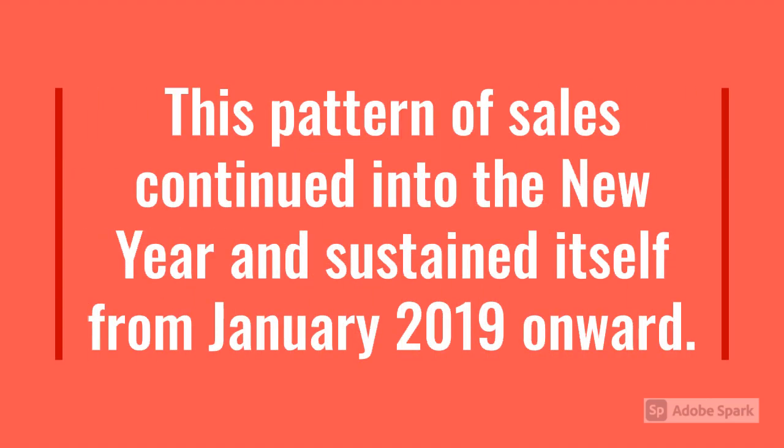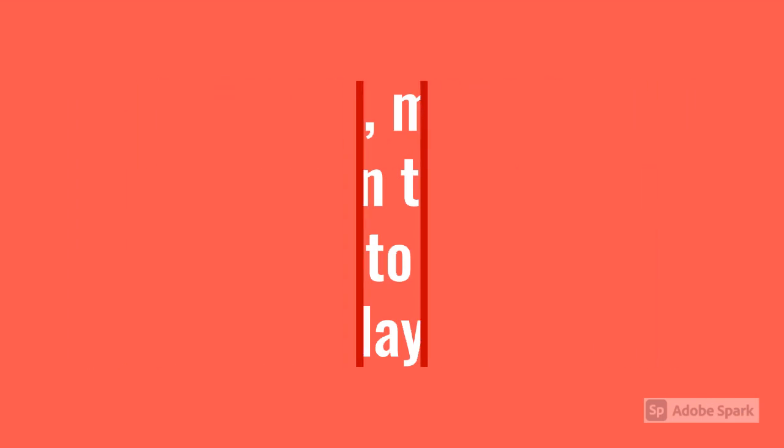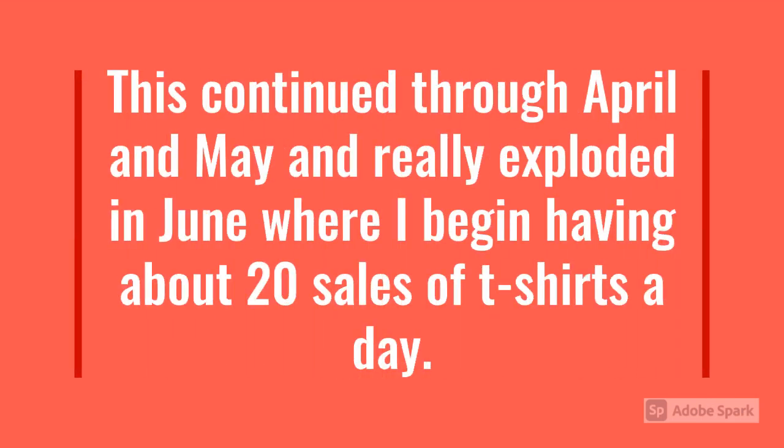This pattern of sales continued into the new year and sustained itself from January 2019 onward. In March, my t-shirt sales began to increase even more to around five a day. This continued through April and May, and really exploded in June, where I began having about 20 sales of t-shirts a day.